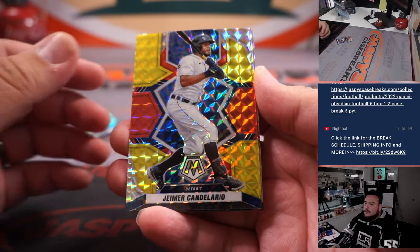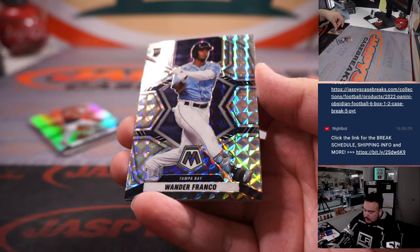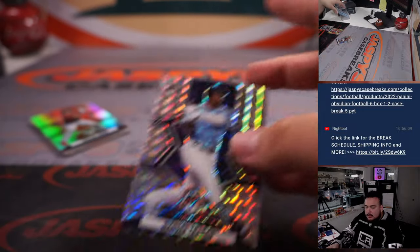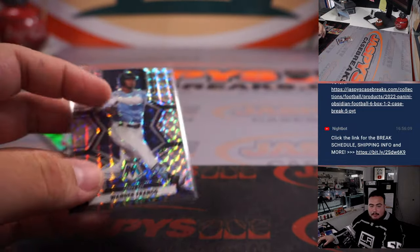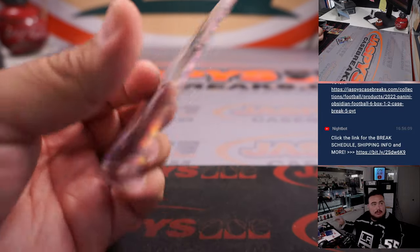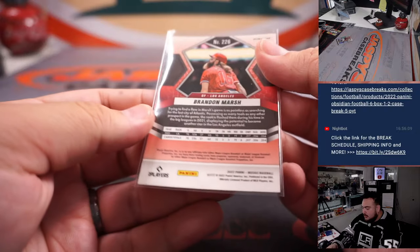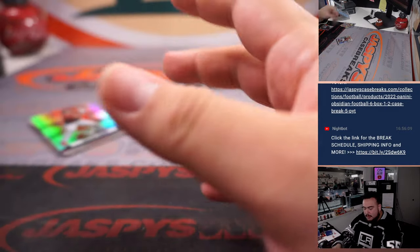Let's go with the color cards here first. Calendario, Brandon Mars, and look at that Wander Franco variation with a Jake Berger variation. Nice, little Wander. Tampa Bay Rays with Steve Birch. These aren't numbered anymore unless they're gold fully, so put a little insert there.